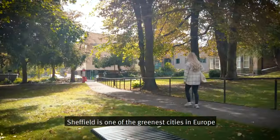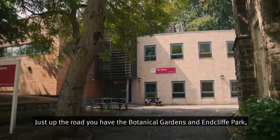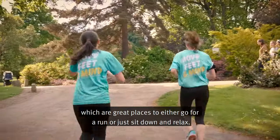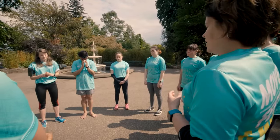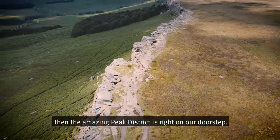Sheffield is one of the greenest cities in Europe and you can definitely see that here at Collegiate. Just up the road you have the Botanical Gardens and Endcliffe Park, which are great places to either go for a run or just sit down and relax, and if you're feeling more adventurous then the amazing Peak District is right on our doorstep.